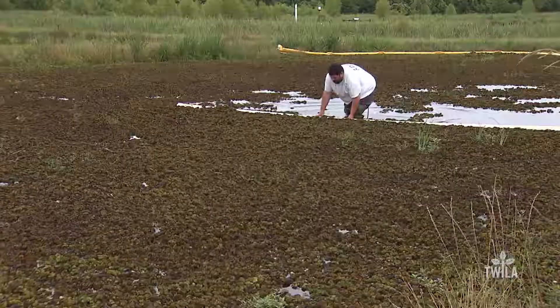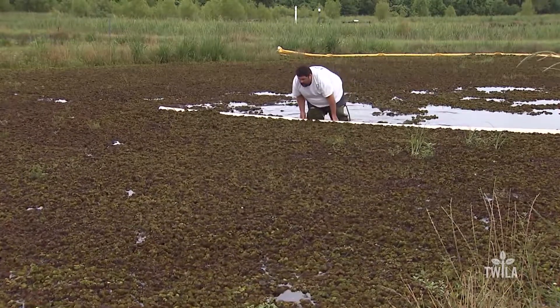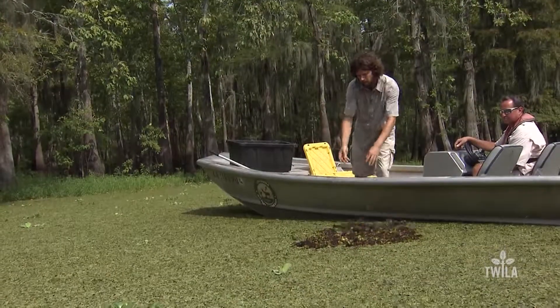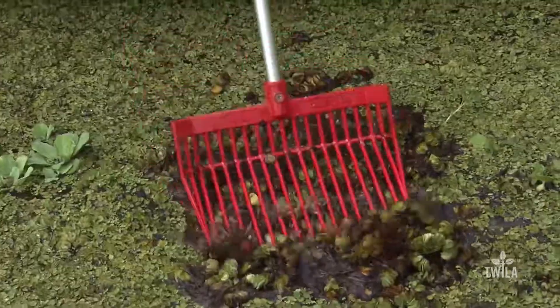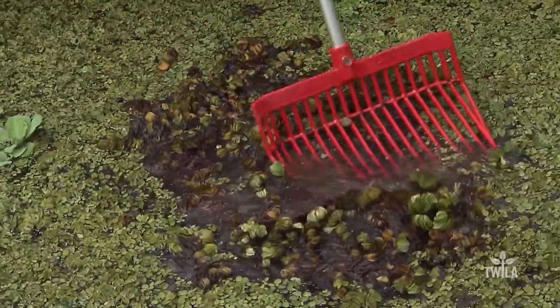We saw a big decrease in the density of adult salvinia weevils, and we saw a big lag time before they started reproducing and producing larvae as well. Salvinia can be controlled by chemical spraying, but weevils are a more viable solution. Relying just on chemical control alone is very costly and is a short-term, small-scale solution to the problem.